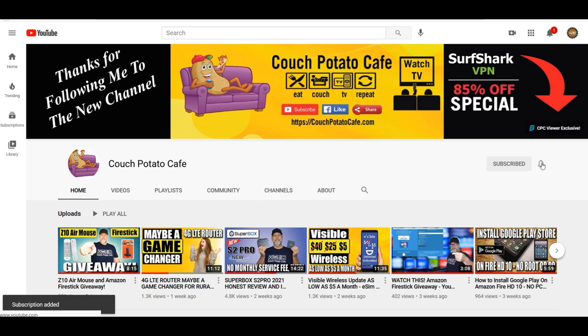Just remember when you come to my channel to go ahead and hit that subscribe button. You want to go ahead and hit that bell notification and click on all. That way it's going to notify you every time a new video comes out. Let's go ahead and get on to this.